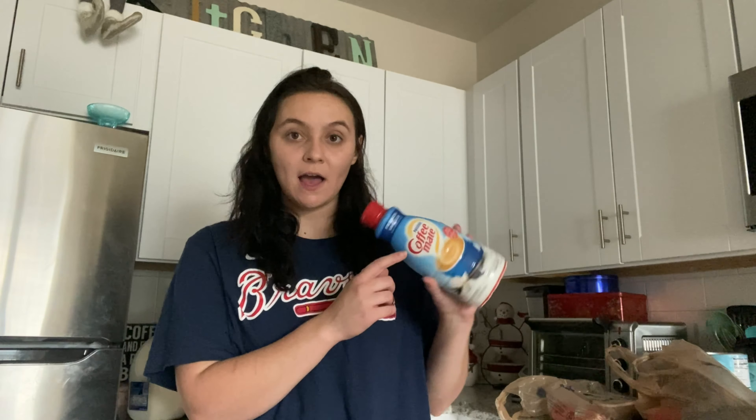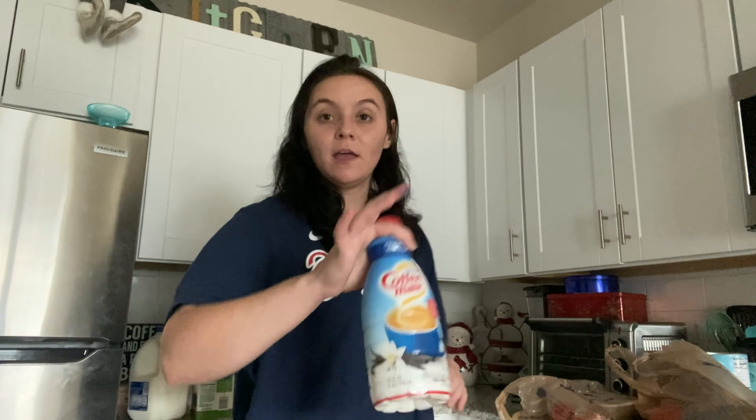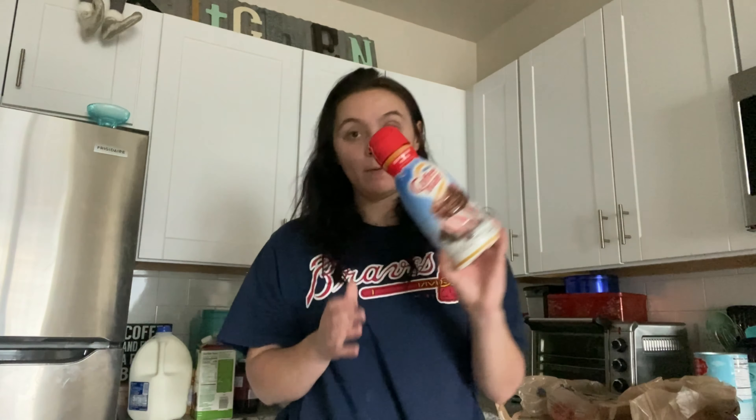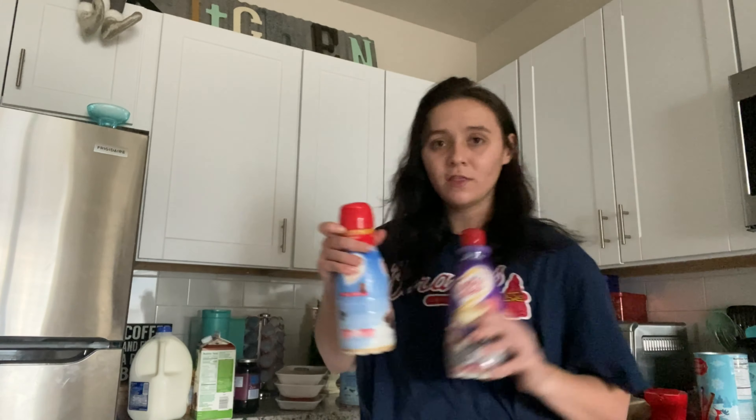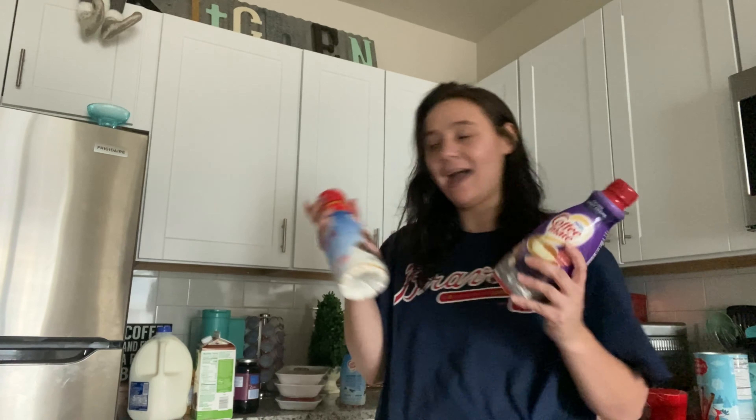I got Harley some two percent milk since he likes that, and I got myself some chocolate almond milk. There was a sale — three creamers for $10 to $11 — so I got French vanilla. We also just got a new Keurig from his mom so I needed creamer. I got myself a peppermint mocha creamer and for Harley his favorite, which is the Italian sweet cream.